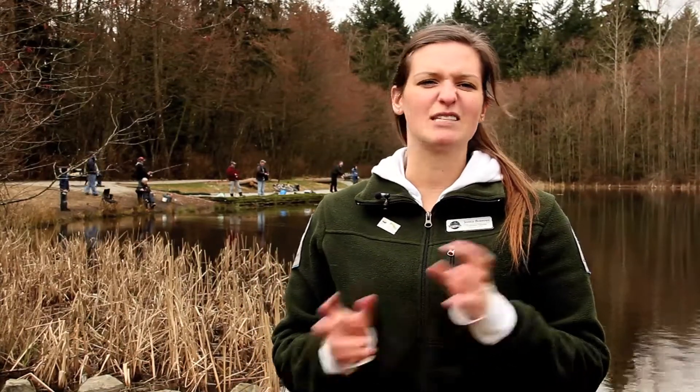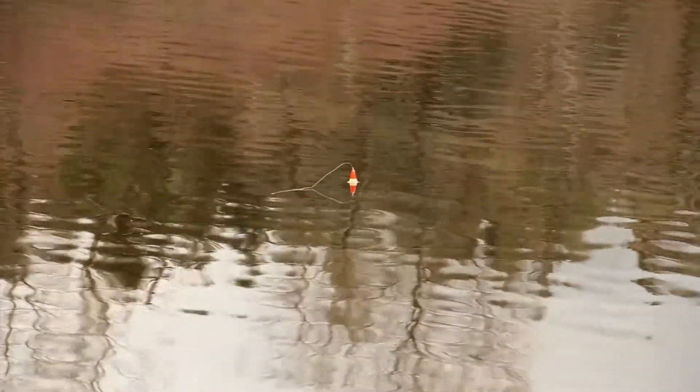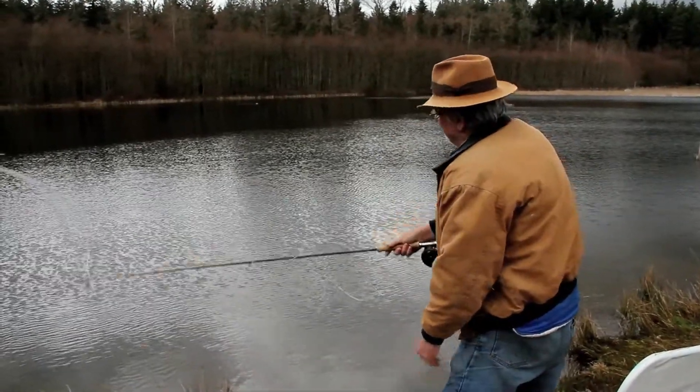You're going to want to make sure that you've got a spinning rod, which works great here, or even a spin casting rod for the little kids. Bobbers and bait work fantastic, but you can also try a lure or maybe a fly as well.